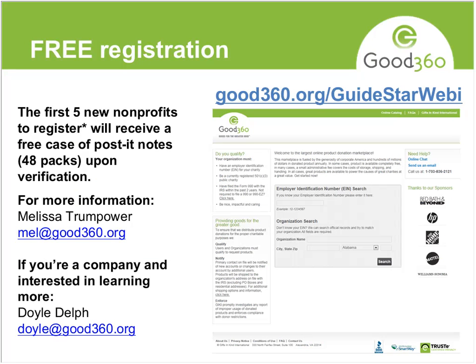I'm going to end with a special offer for anyone who wants to register. Registration is free and takes about five minutes online. You are required to put in your EIN number — you can search online to find it. The link is good360.org/guidestar-webinar. For the first five new nonprofits that register, we'll send a free carton of Post-it notes just to get people in the door.